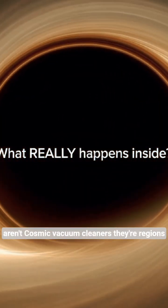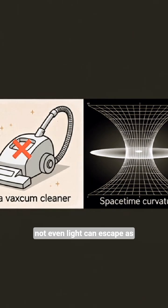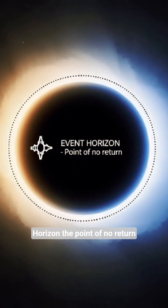Black holes aren't cosmic vacuum cleaners. They're regions where gravity is so intense that not even light can escape. As objects approach, they cross the event horizon — the point of no return.